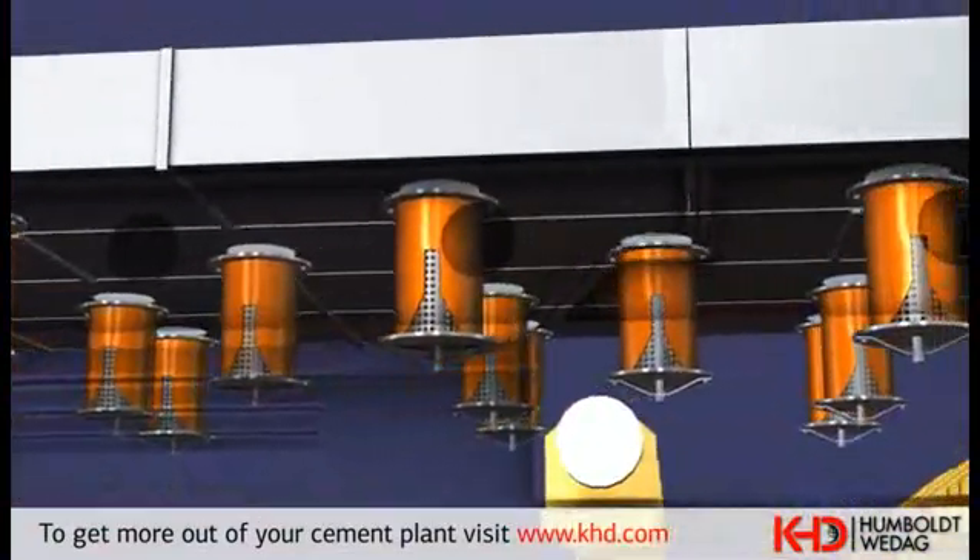De-dusting of the air exhausted from the cooler takes place in an electrostatic precipitator. From the clinker cooler, the clinker is transported by a pan conveyor with deep drawn pans to the store. The clinker is stored in a big 70,000 ton silo. A separate 3,000 ton silo is provided for off-grade clinker or for clinker shipment.